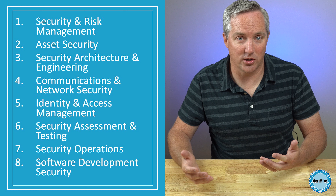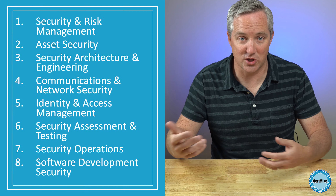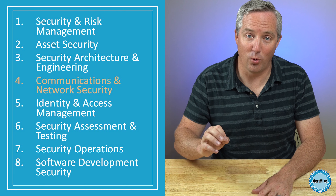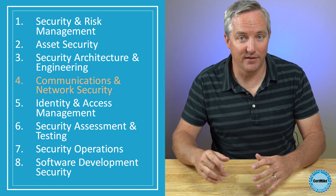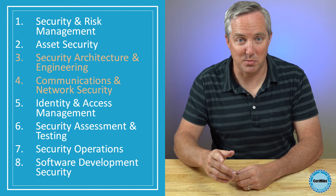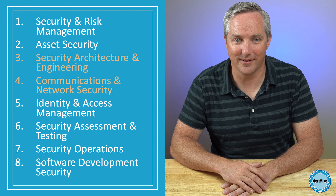A network security professional, on the other hand, might spend most of their time configuring and managing routers, switches, and other network devices. That experience clearly fits into domain four, communication and network security. But they might also be involved in projects that design new network security architectures. That experience fits into domain three, security architecture and engineering. Hopefully this gives you a good sense of how you can think about your own job responsibilities and find a path toward documenting your experience in at least two domains.